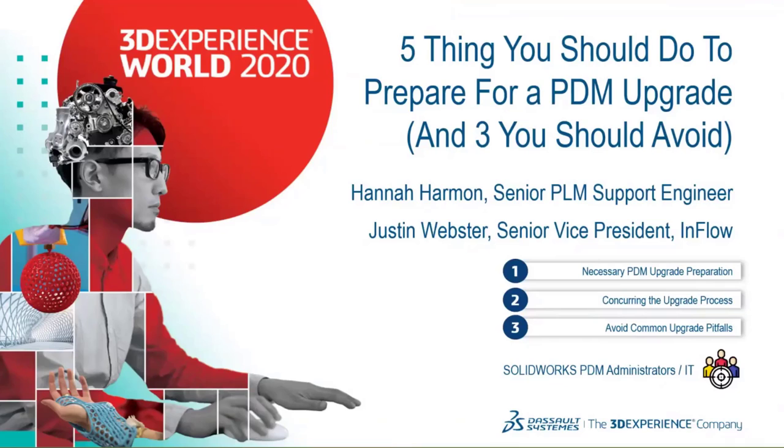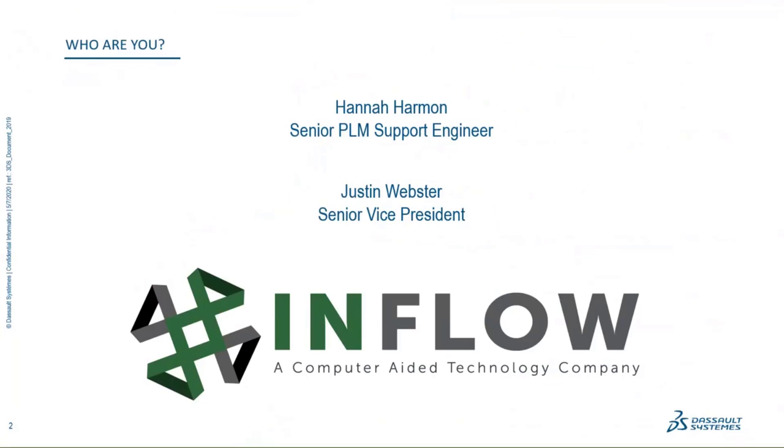My name is Hannah Harmon, I am the senior PLM support engineer at Inflow. My job is to field all of our support calls that come in day to day, and many of those calls have to do with upgrades — what you need to do beforehand, or if they get stuck after an upgrade. We see a lot of things on our support team surrounding upgrades.